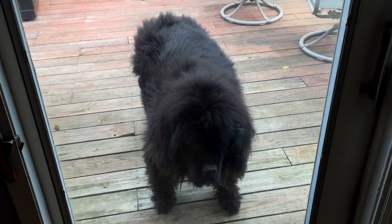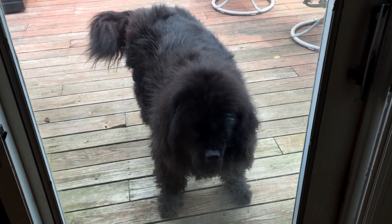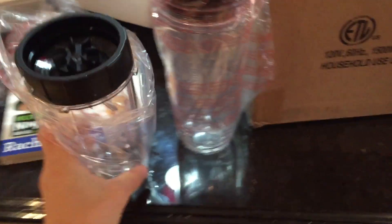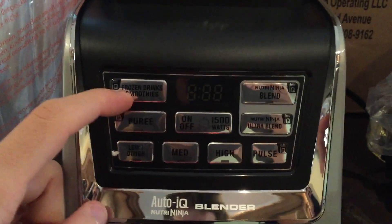My Ninjas decided to hook me up. This thing is packing 1500 watts and two horsepower — that's as much as a small lawnmower. Let's take a look inside. It came with a book. So it looks like we got the big boy here, three different cups — small, medium, and large — a food processor, and then we also have the base.